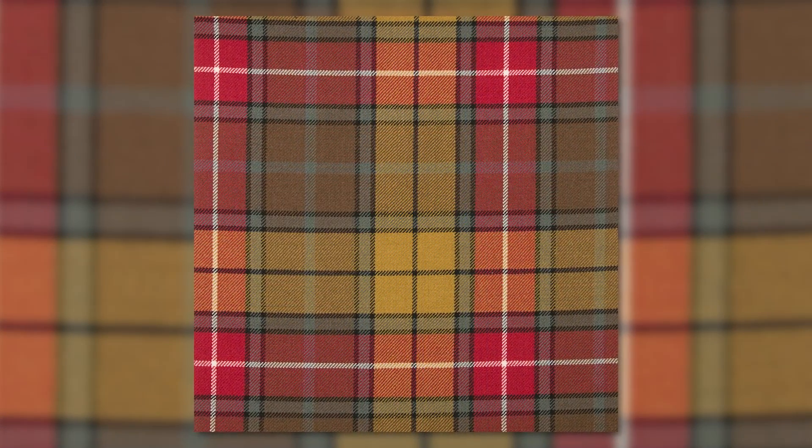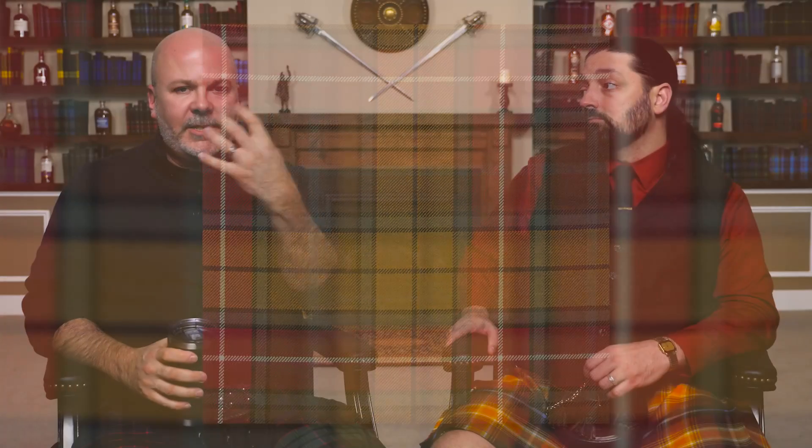It is a uniquely pretty tartan — a nice-looking tartan, especially in the ancient color palette, which is a very pastel, well-balanced design. In the weathered color palette, it's one of my favorites: a nice pale yellow, a nice salmon-y red, and brown and gray tones. They're three very unique, different designs.